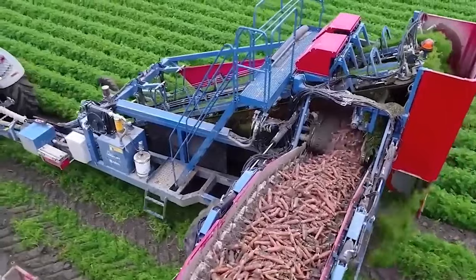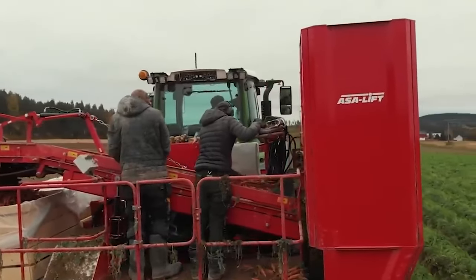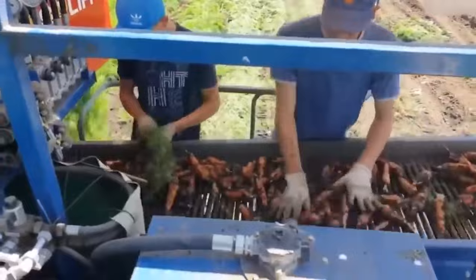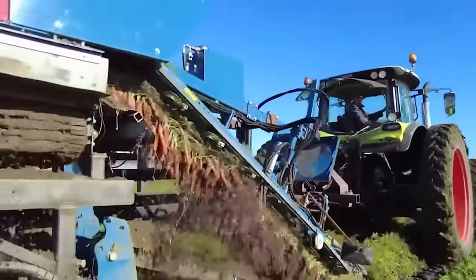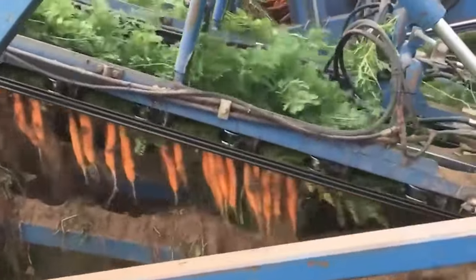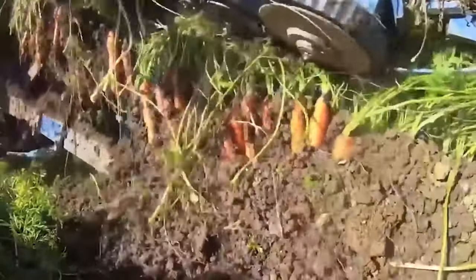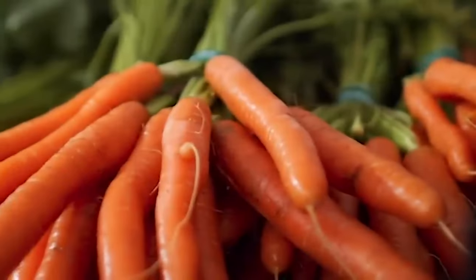These machines are capable of harvesting a significant volume of carrots very quickly, reducing the need for manual labor and speeding up the harvesting process. This is deemed especially important for crops like carrots, which are often grown in large quantities. Carrot harvesters are designed to handle carrots carefully so as to minimize damage during harvesting, with the aim of ensuring that the harvested carrots are of high quality and suitable for market.